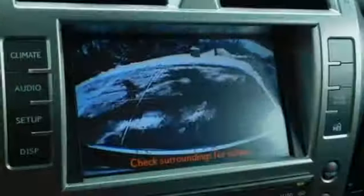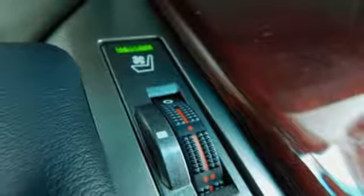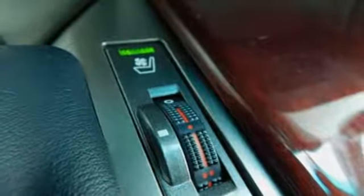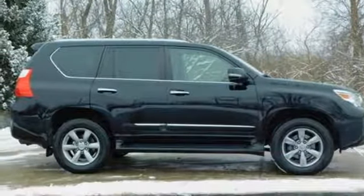Edmunds.com remarks: over the bumps the GX provides a supple ride that belies its truck-like underpinnings. Live a lifestyle that leaves a lasting impression in this Lexus. See what it can do for you when you take it for a test drive.